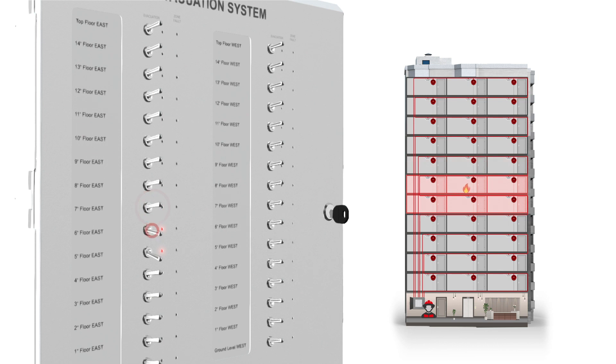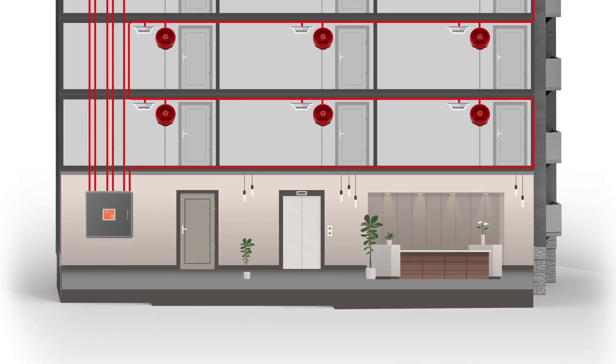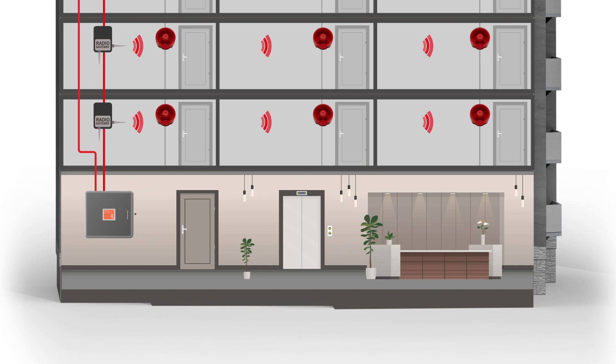Available to install in wired, wireless and hybrid formats, you also have a choice of leading sounder protocols from Apollo, Argus and Hochiki to give you flexibility to meet the needs of your site.